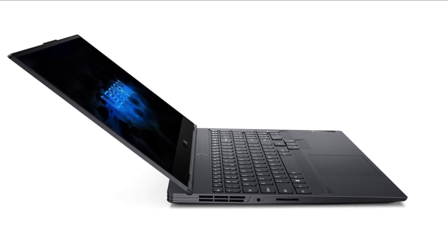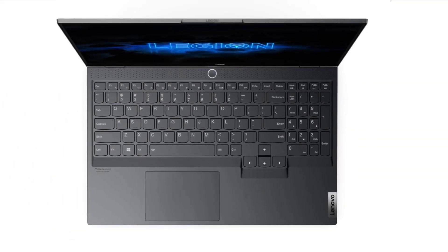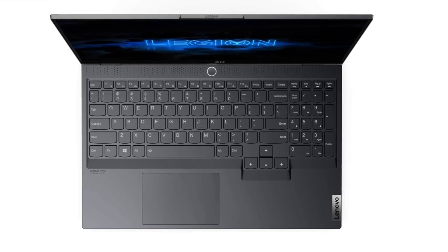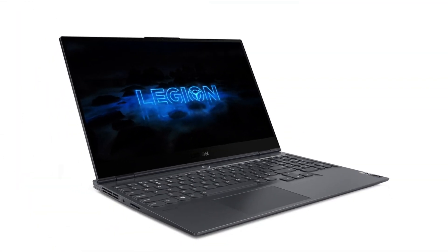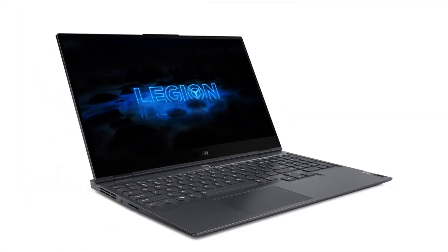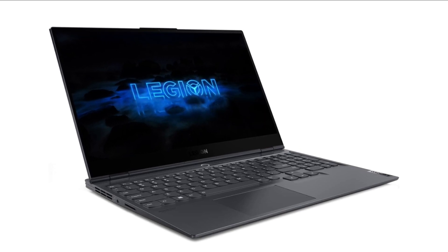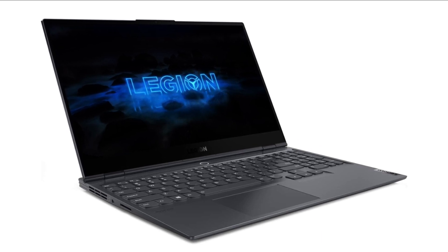The Legion 7i has a sleek and premium build with an aluminum chassis and customizable RGB lighting. It includes features like Rapid Charge Pro for fast battery charging. The downside of this laptop is that its high-end features come with a premium price tag, but one should expect this from a top-of-the-range gaming powerhouse. Overall, the Lenovo Legion 7i Gen 8 is a powerful and feature-rich gaming laptop designed for gamers who demand high-end performance and a premium immersive experience, making it our number one choice.